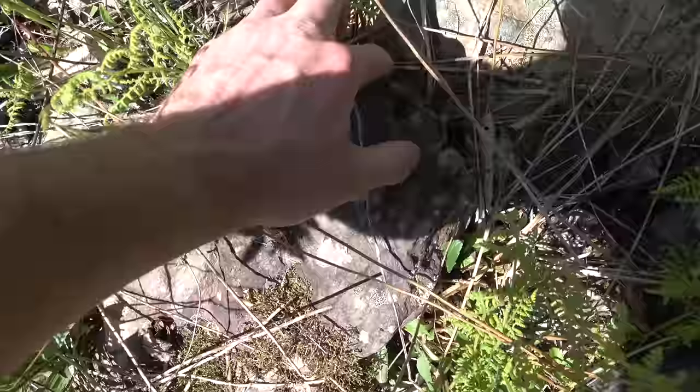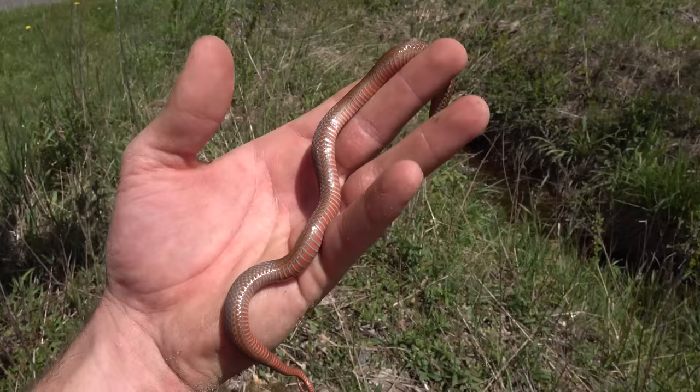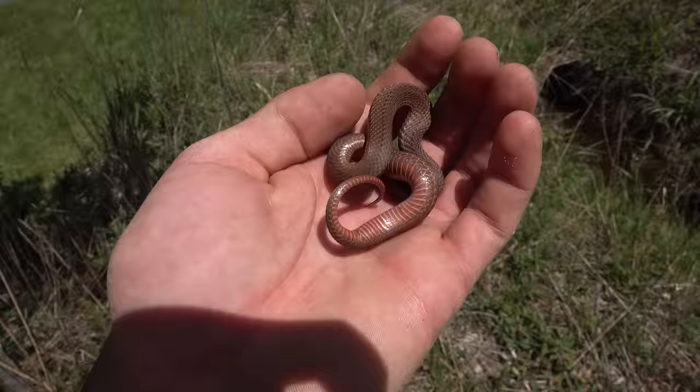Red-bellied snake — check it out. Holy smokes, that is a girthy one. Wow. That's got to be a gravid female. Look at the girth on this snake — it's a big fat one. Pretty neat. I'm going to put it back.